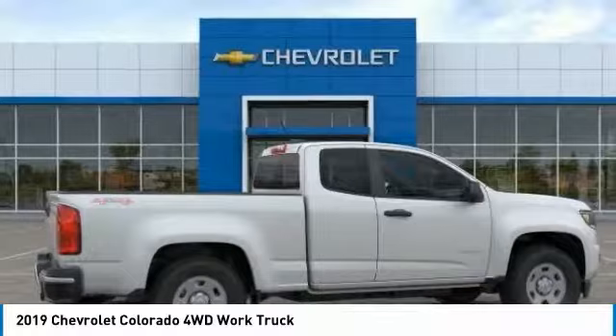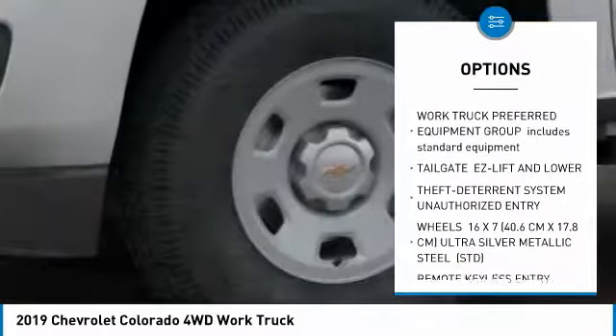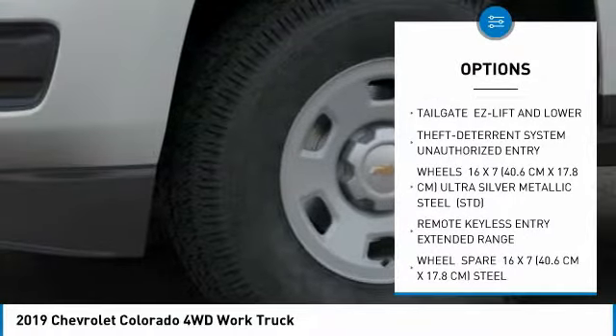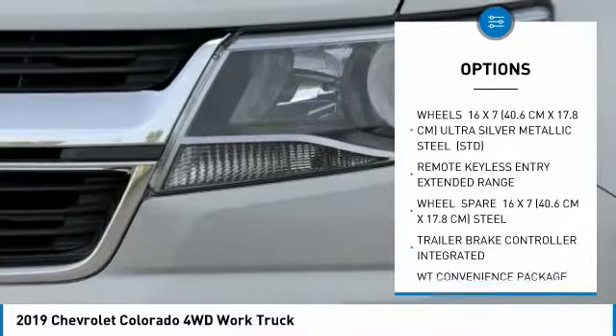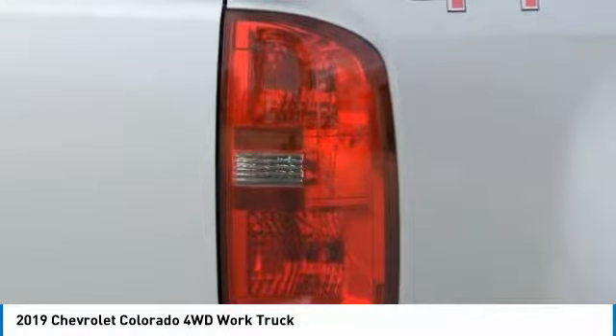Here are some of this vehicle's great options: backup camera, anti-lock braking system, stability control, traction control, Bluetooth, driver airbag, adjustable steering wheel, floor mats, four-wheel drive, and four-wheel disc brakes.